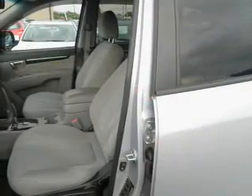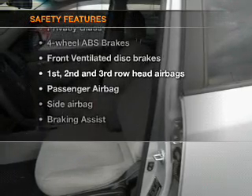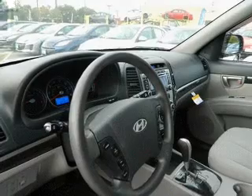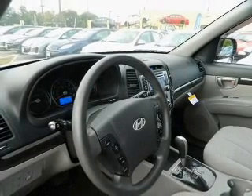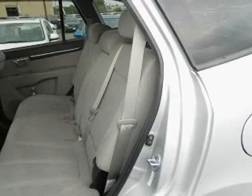Power mirrors, an alarm system. If safety is a high priority, rest assured knowing these top safety components are included: front ventilated disc brakes, curtain head airbags, passenger airbag, side airbag, traction control, stability control, and low tire pressure warning.